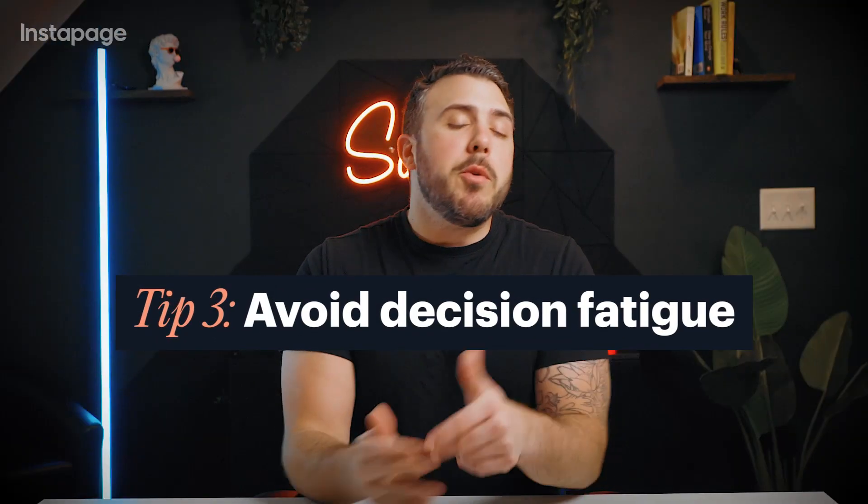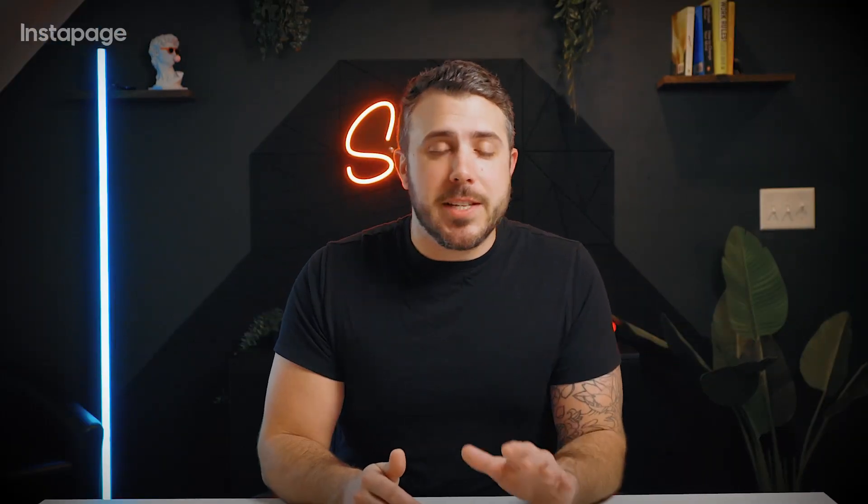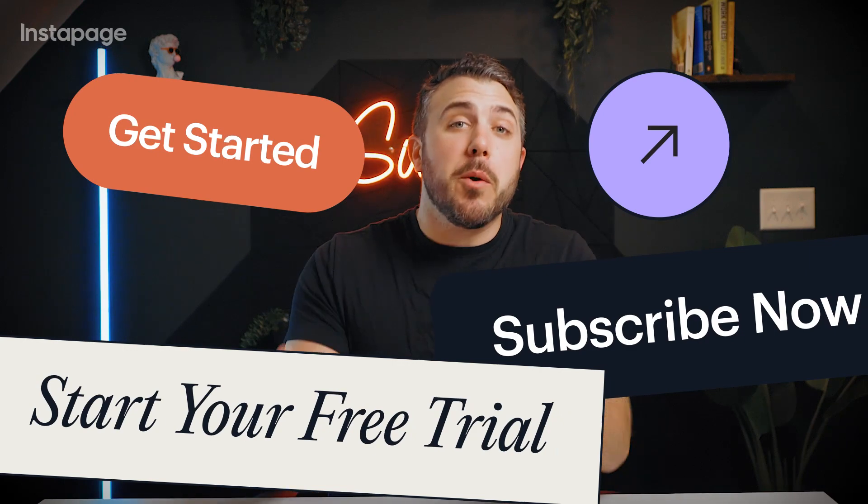Tip three: avoid decision fatigue. Don't overwhelm visitors with multiple CTAs. One strong call to action, well-placed after your pitch, is usually enough.